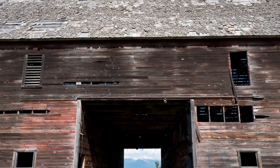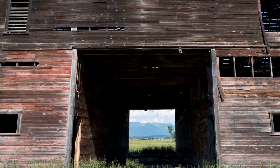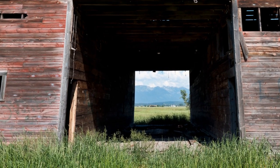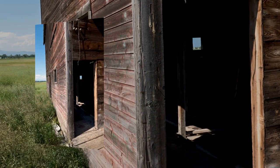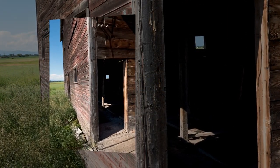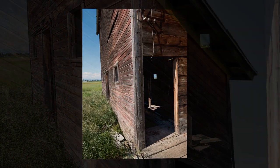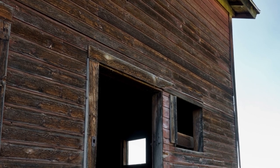Our host told me that there were not many structures like this one still standing in the Flathead Valley. They boasted that it was the largest ever built in the area and its design and construction was a marvel back in its day. They also mentioned that the barn was added to the National Register of Historic Places.